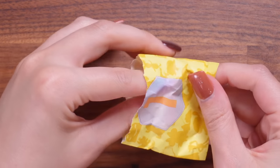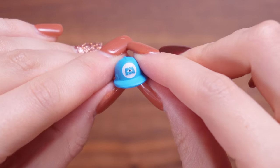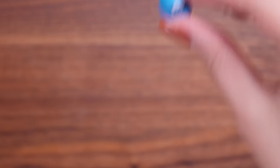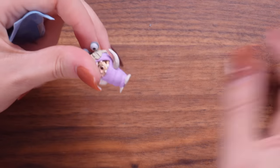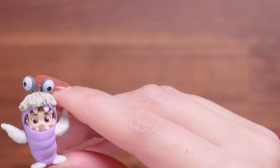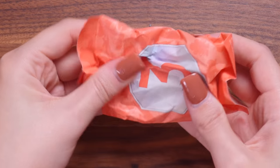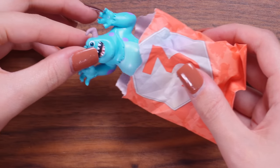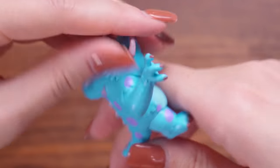We've got bag number two and number three which feels really heavy. Item number one — a little Monsters, Inc. hat. I swear if they've put Mike and Sully in here I'm going to lose it. Accessory number two — it's Boo! Kitty! She's in her little monster outfit as well. I really need to watch Monsters, Inc. — it has been years since I've watched it. And that is so, so, so cute.